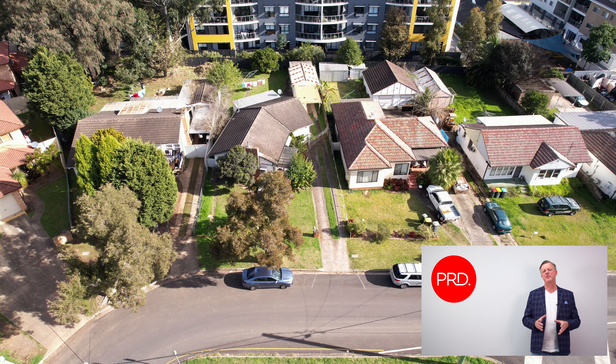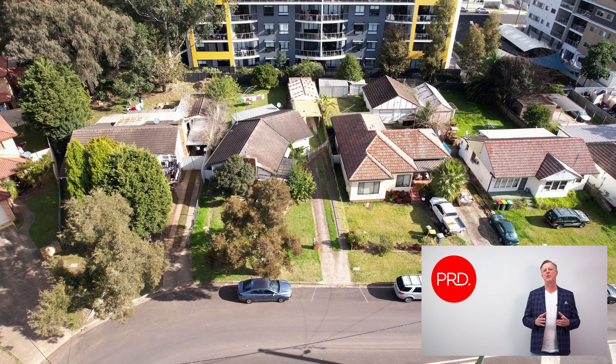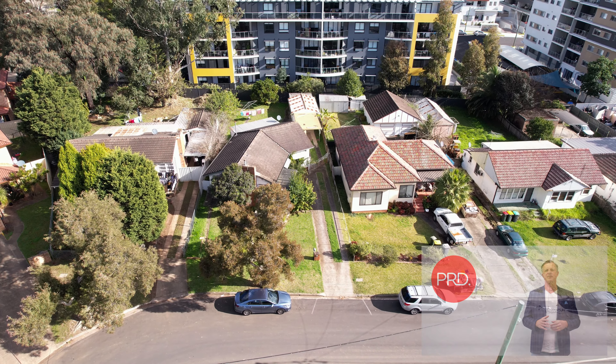So do yourself a favour — contact me today so you can find out more about why this should be your next development site.